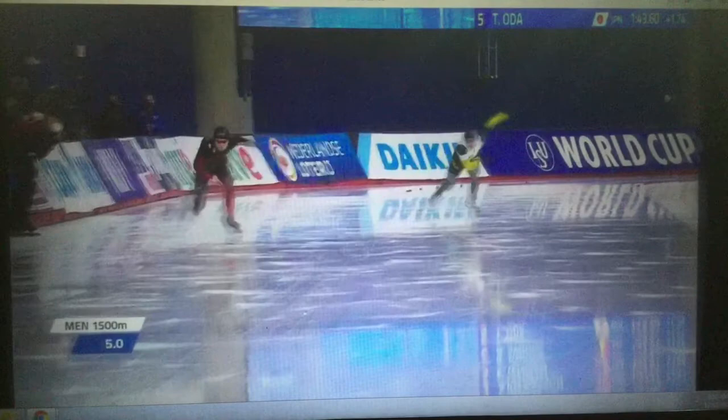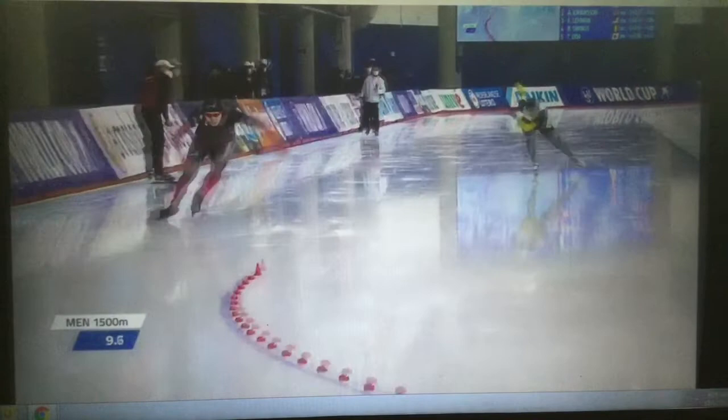You know why he goes fast? Because his corners are extremely good. Turns really build this skater's speed.